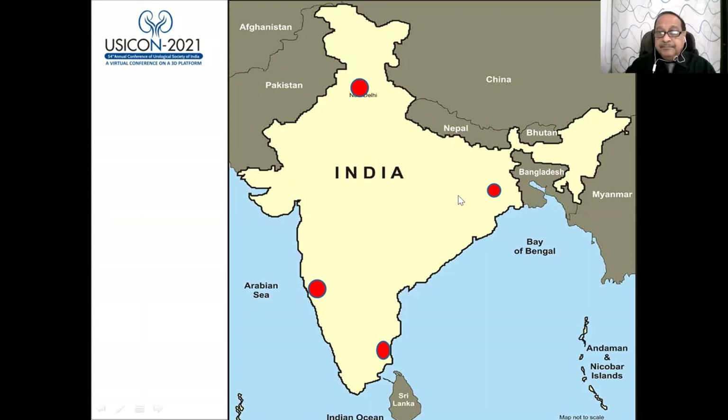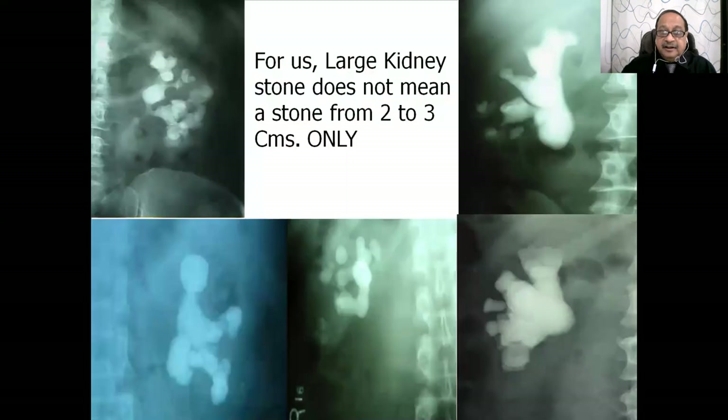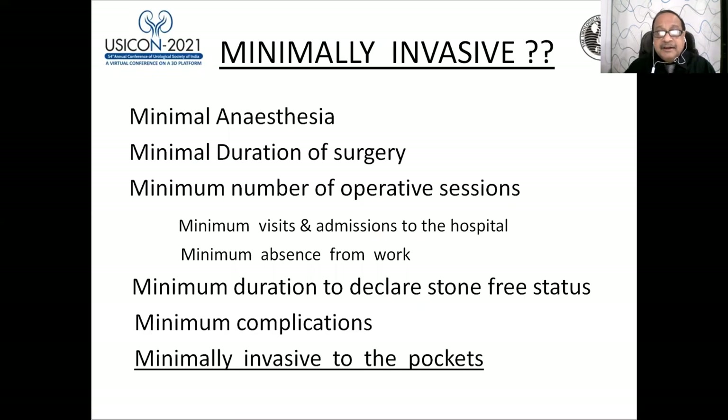Neither are we practicing only in New Delhi, Mumbai, Chennai or Kolkata, where 1,000 urologists practice — 4,000 urologists are practicing outside these major cities in India. For all of us, a large kidney stone does not mean only a stone of two to three centimeters. A large kidney stone is the stone shown on this slide.